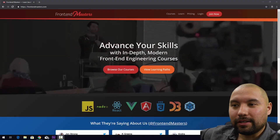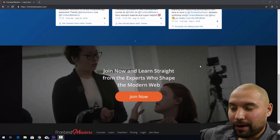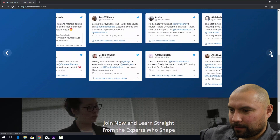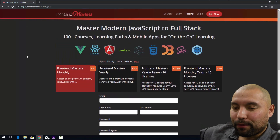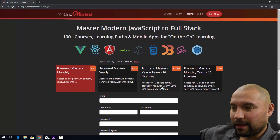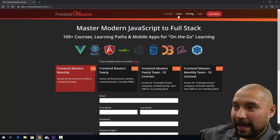Here we are at Frontend Masters. As you can see, they are pretty cool. They talk about frontend development. They have a bunch of tweets about them here. Tyler McGinnis did this as well — I do like that concept. At pricing, you can see it's $39 a month or $390 a year, and then they have team licenses as well. So if you're looking to get into it, that's what you're going to be paying.